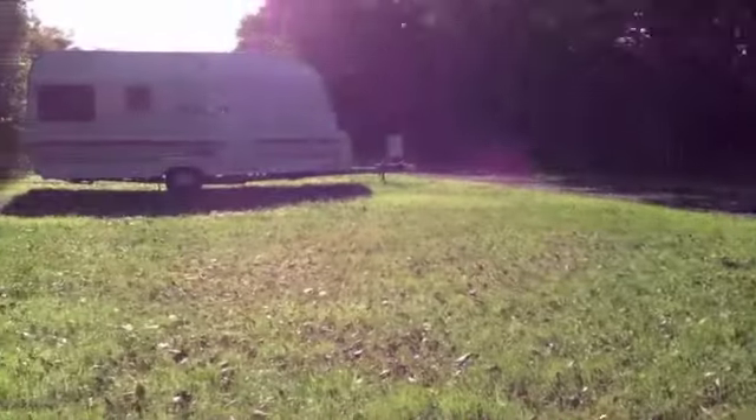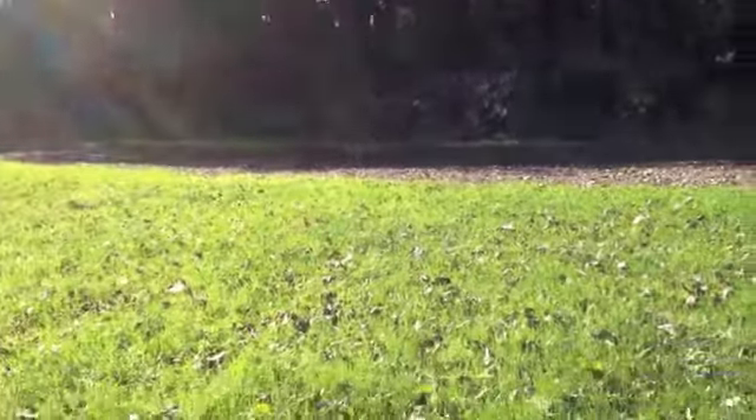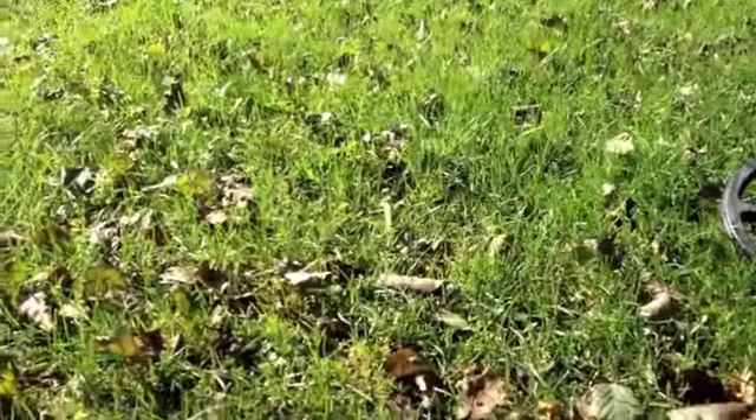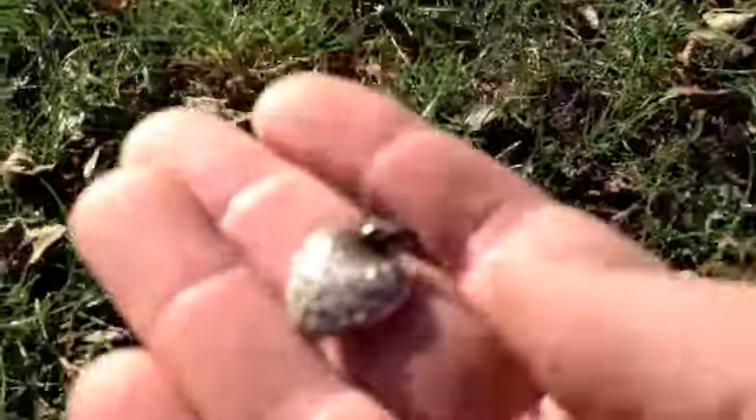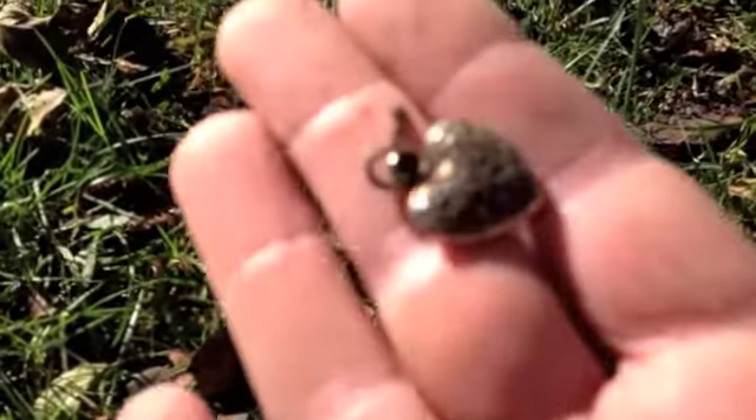I'm hitting this parking lot here at the campground I was at last week. So far I found this — it's a pendant — and then I just dug this silver coin here, 1957, 10 øre or so.